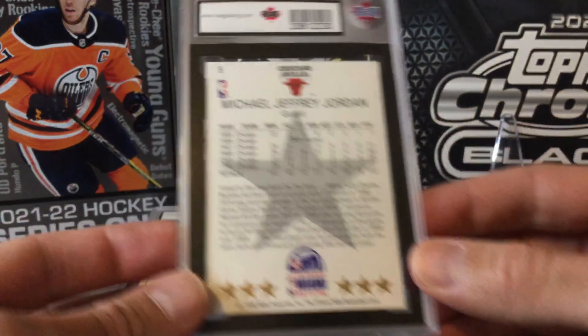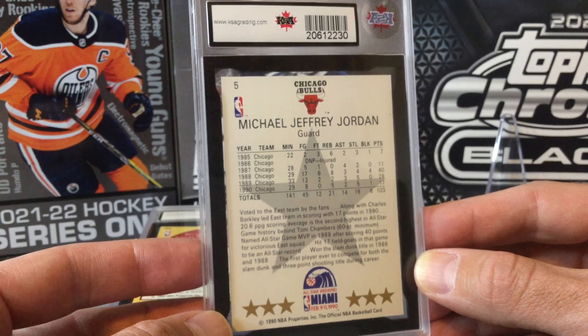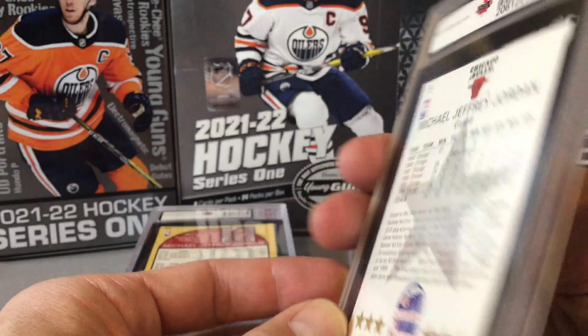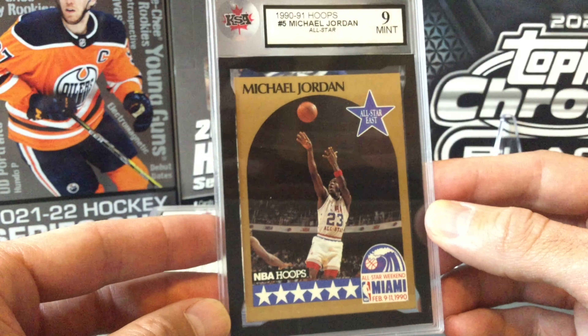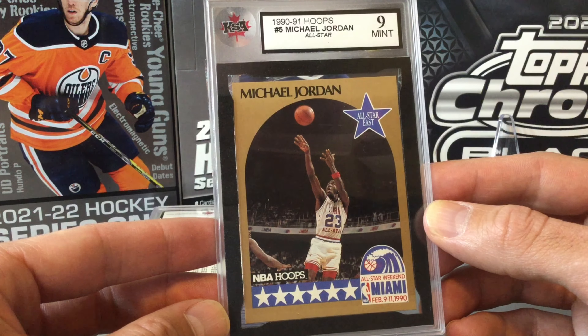Our second one is a Michael Jordan card from the Bulls — his 1990 or 1991 Hoops All-Star card. We thought it might come in around an eight or eight and a half, maybe a seven at worst, since older cards are very hard to assess. And it came back as a nine — that beat our prediction. A nice nine on the Michael Jordan, always good. Probably not huge value on these; I think the last nine and a half sold for only about $20, so this one is definitely staying in the PC.